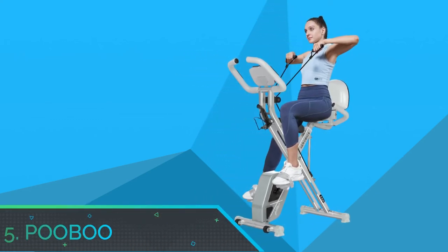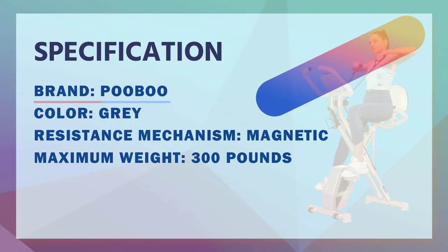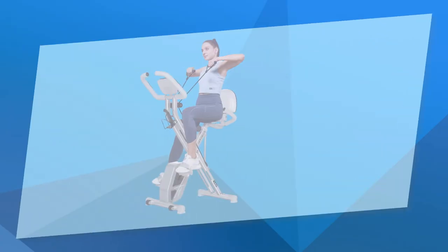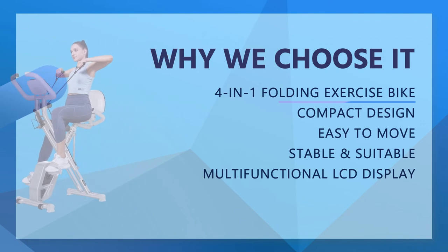Number five: Pooboo recumbent exercise bike for home use. The upright posture of this bike provides high-intensity exercise and helps you burn more calories, while the semi-recumbent posture offers a low-impact, more comfortable riding experience. This bike also comes with arm resistance bands which help tone your upper muscles for a whole-body workout.